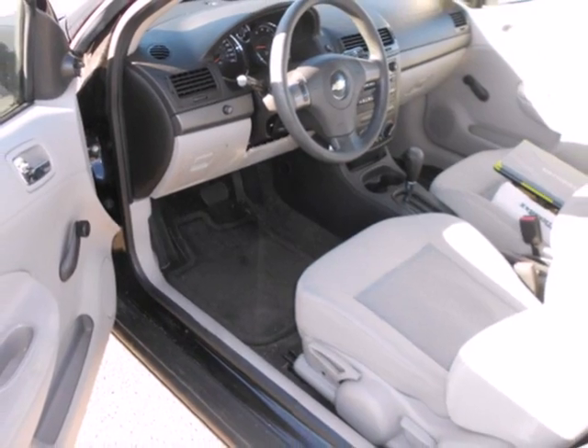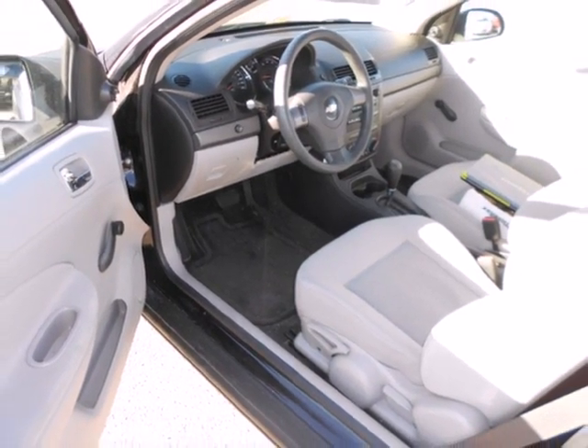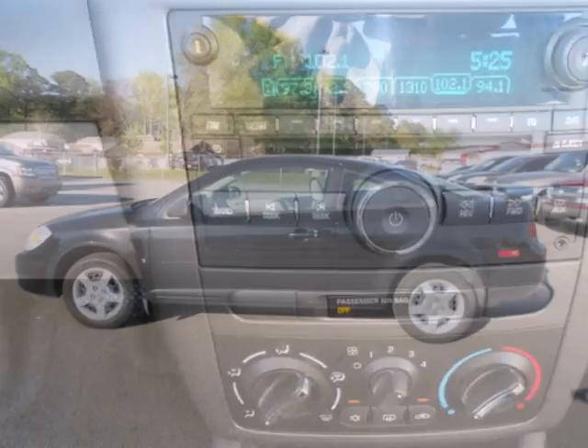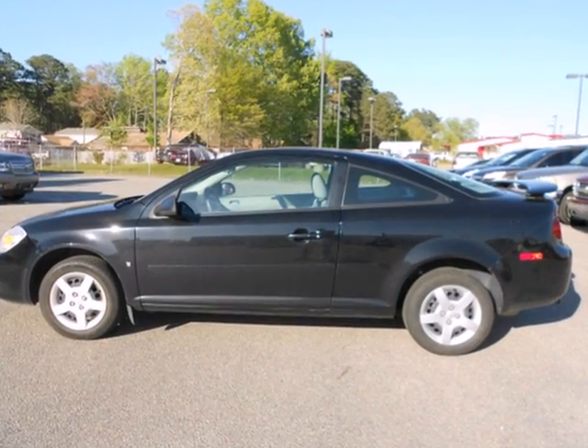an attractive vehicle looking for a new home. This sporty Cobalt offers crisp performance, numerous features, and agile handling at an affordable price. Test drive it today.